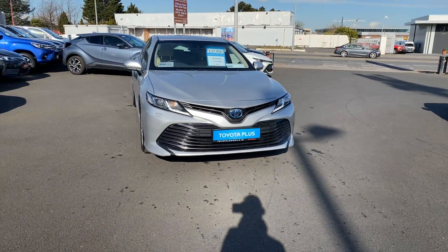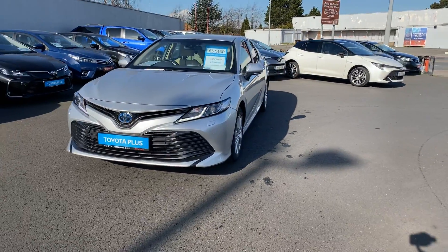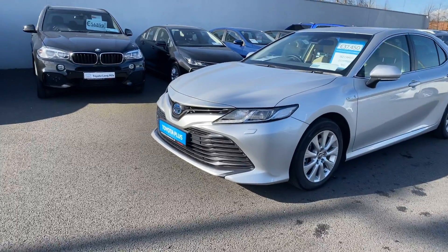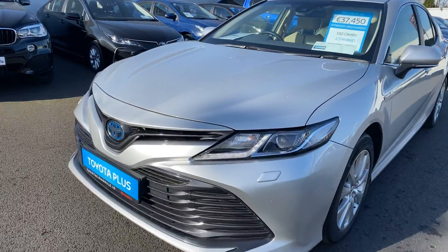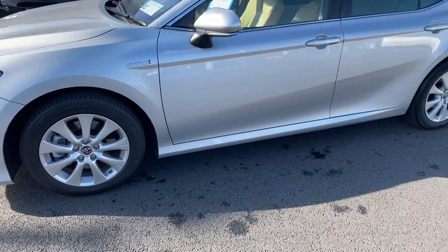Welcome to Toyota Long Mile. Here we have today a 2019 demo model Toyota Camry 2.5 Hybrid Sol model, featured with LED daytime running lights with washers and 17-inch multi-spoke alloy wheels.